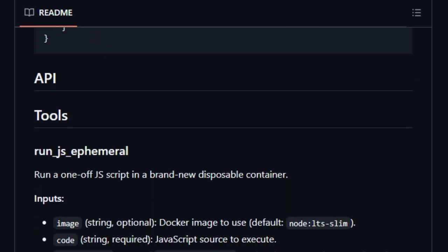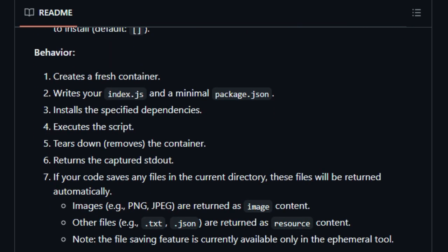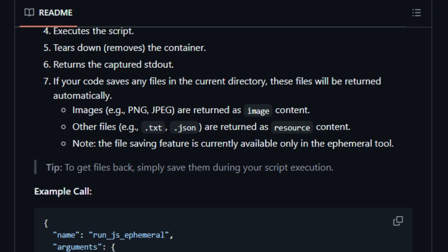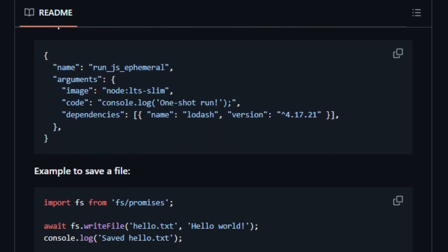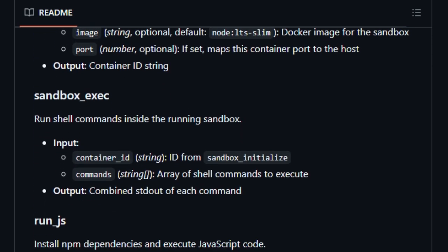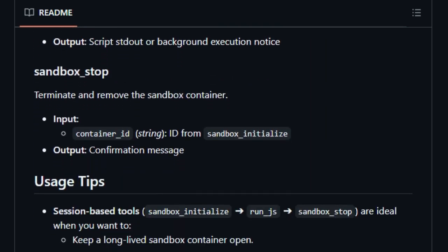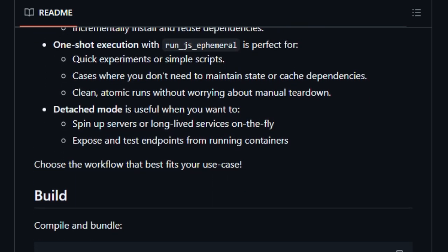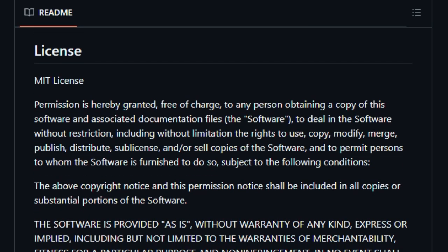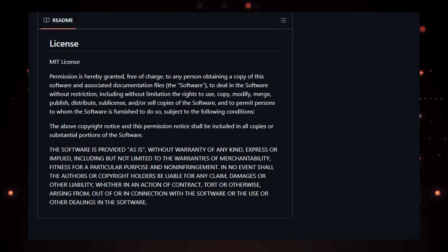The Node Code Sandbox MCP also captures standard output, providing AI agents with immediate feedback from the executed code — particularly useful for debugging and iterative development. By combining secure execution, dynamic dependency management, and real-time feedback, this tool empowers AI agents to perform complex coding tasks autonomously. The Node Code Sandbox MCP stands out for its robust security measures, flexibility in handling dependencies, and seamless integration with AI agents, making it an invaluable asset for developers seeking to harness the full potential of autonomous coding.